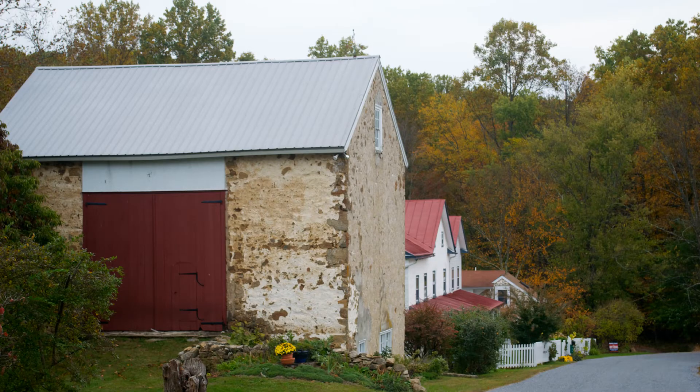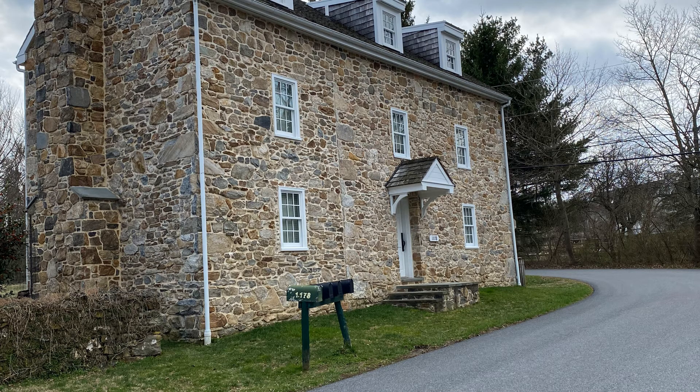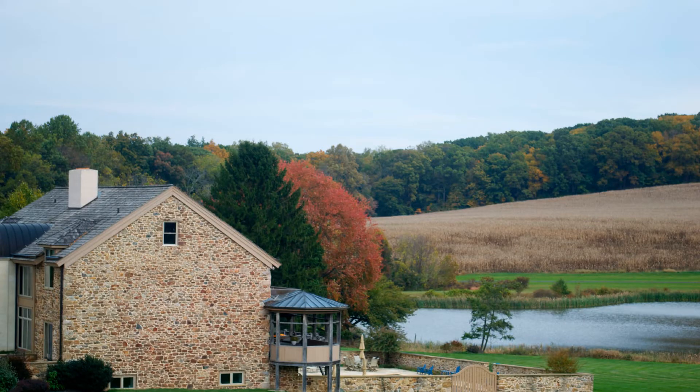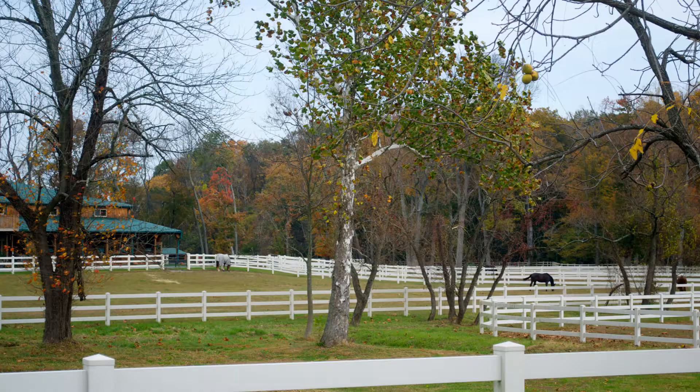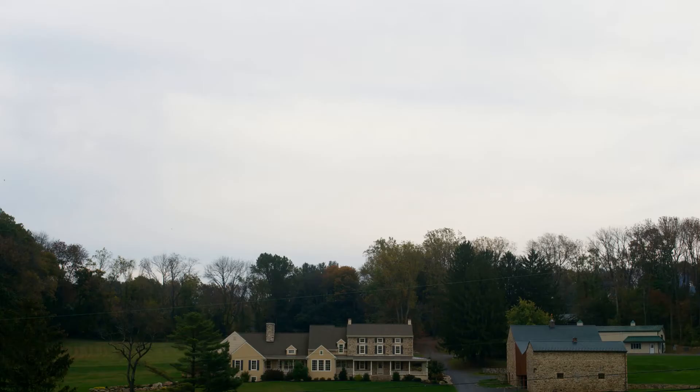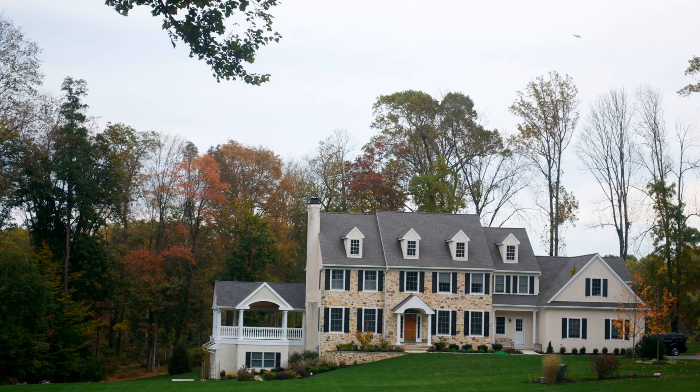When it comes to real estate in Chester Springs, you will find it all. There are abundant historic homes built in the 1700s and 1800s, along with farmhouses, stables, pastures, horses, and stately homes on large lots, as well as many popular neighborhoods.